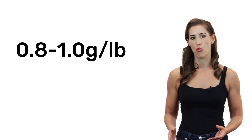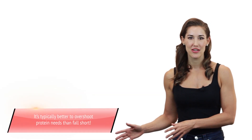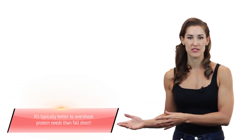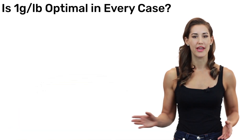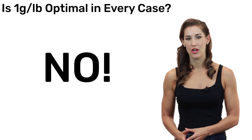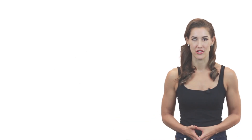Science shows that someone of average weight and body fat needs about 0.8 to 1 gram of protein per pound. Going towards 1 gram per pound might be on the high end, but you'd rather overshoot people's needs than fall short. But is 1 gram per pound optimal across all cases and all people? The answer is no. In order to determine what's optimal, you need to be taking all kinds of factors into consideration.